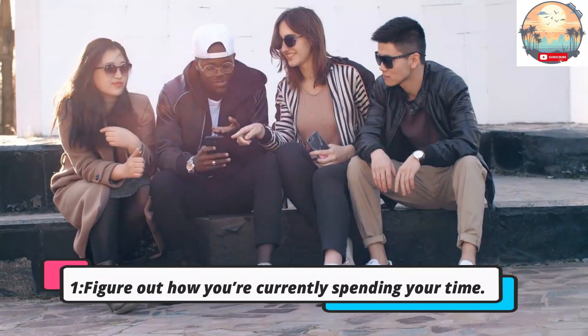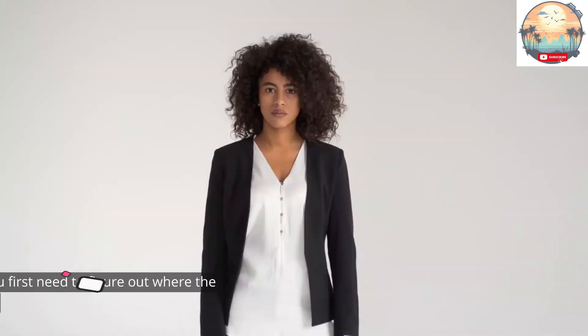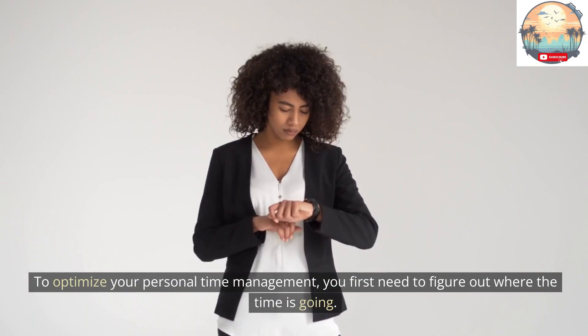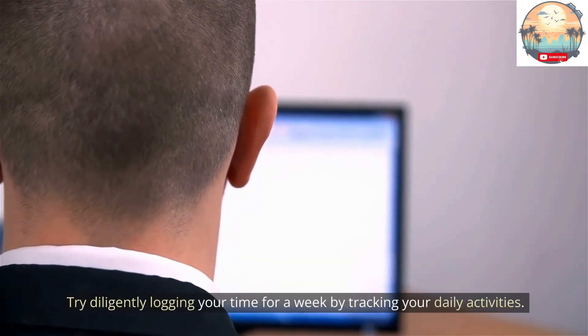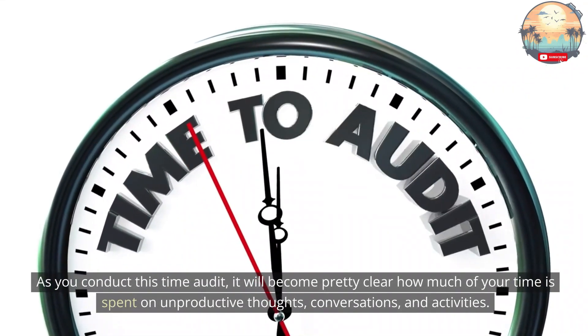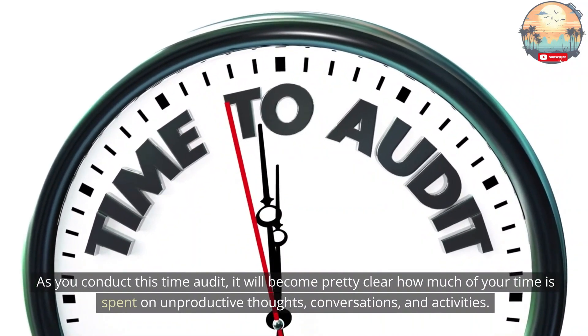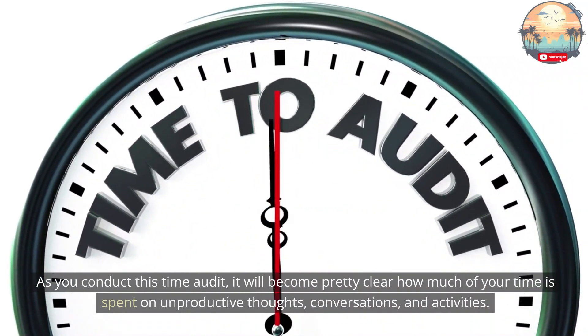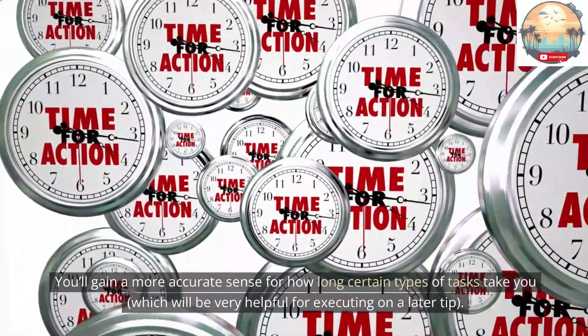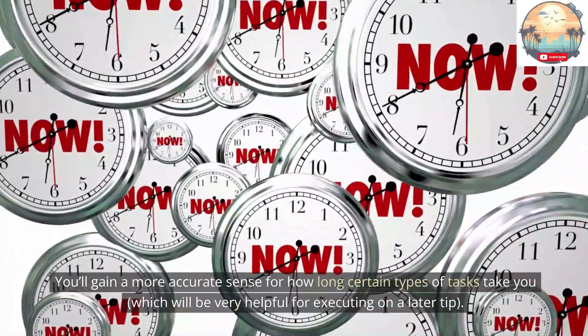Tip 1: Figure out how you're currently spending your time. To optimize your personal time management, you first need to figure out where the time is going. Try diligently logging your time for a week by tracking your daily activities. This audit will help you see how much of your time is spent on unproductive thoughts, conversations, and activities. You'll also gain a more accurate sense for how long certain types of tasks take you.